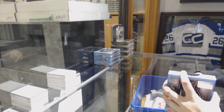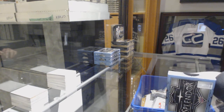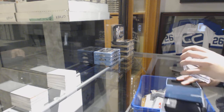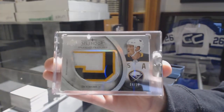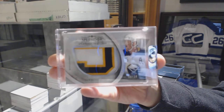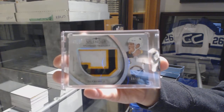We start off with a Splendid Swatches Jumbo Patch number 210 for the Buffalo Sabres, Jack Eichel.